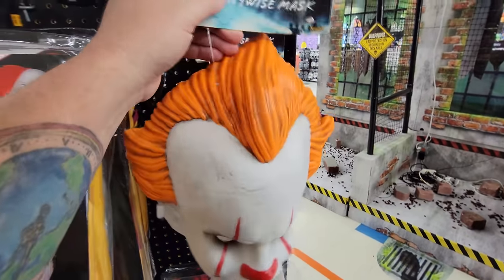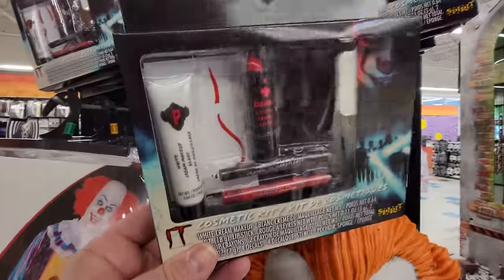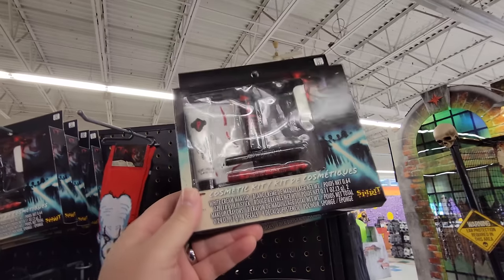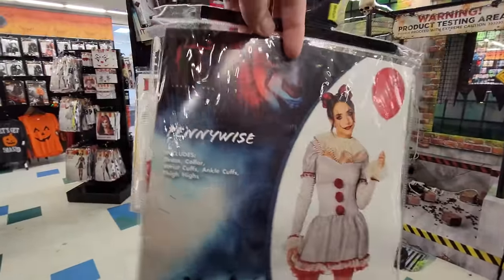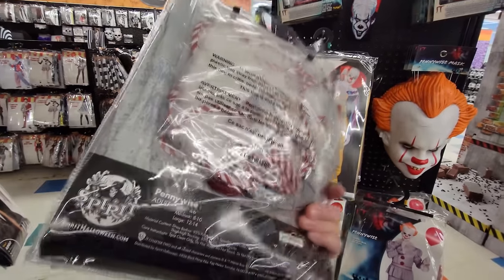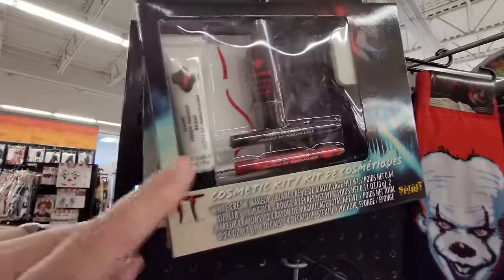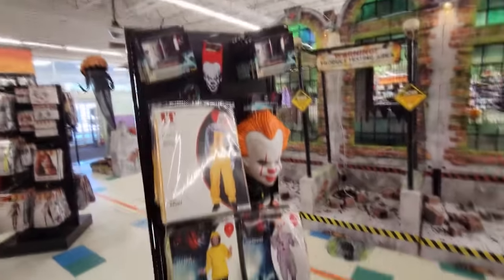We've got the newer Pennywise mask here - this is not the full size head mask, just one that you strap on. We got a cosmetic kit here with lipstick, face paint, and crayons - everything you need to dress up like Pennywise if you decide to paint your face instead of going with a mask. And look down here we got the girl IT - the female version that comes with a dress, collar, wrist cuffs, ankle cuffs, and thigh highs. This one does not come with a mask but comes with everything else. That's all the Pennywise costume stuff on this display.